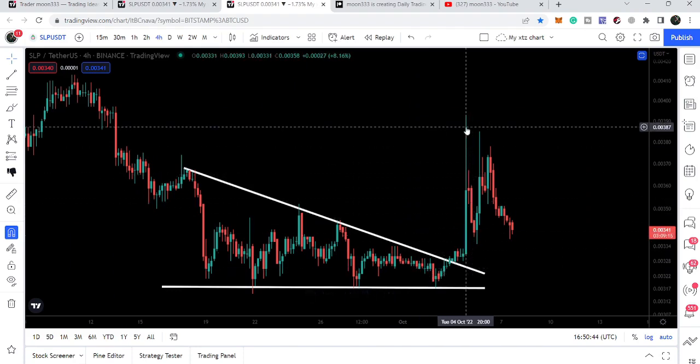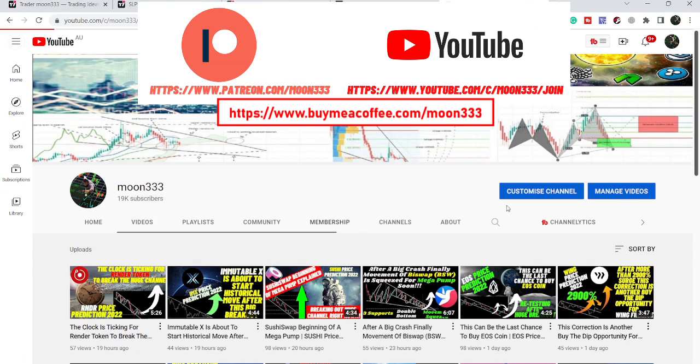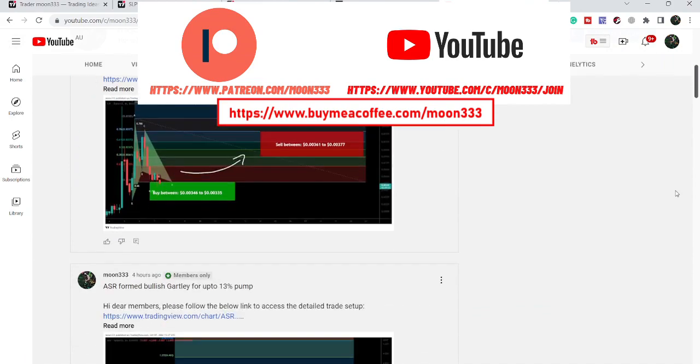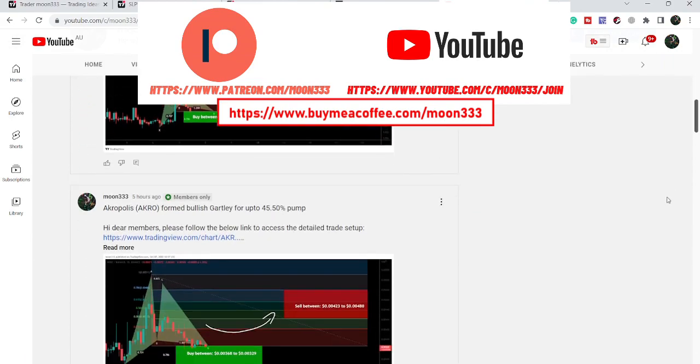Now it is having some correction. Before starting this analysis, if you are not subscribed to my channel then do subscribe. For more ideas you can also join me and support me as a YouTube member or as a Patreon member, where I'm sharing different trading ideas. You can find the link in the video description.